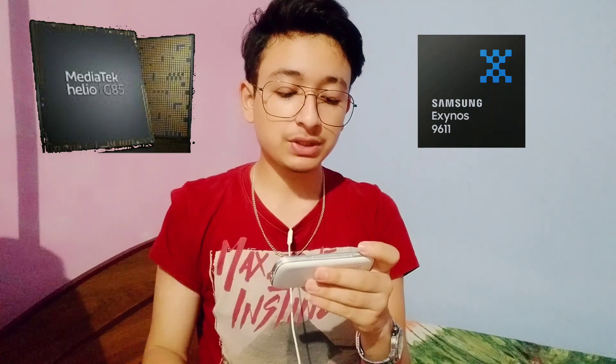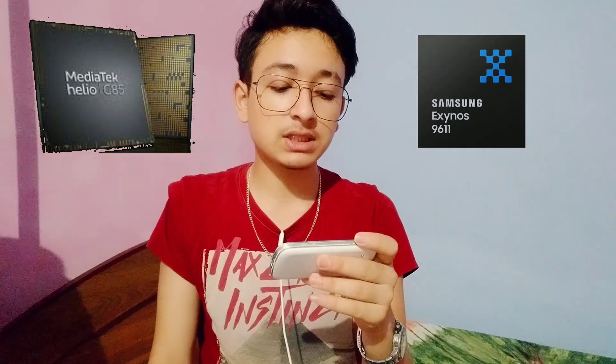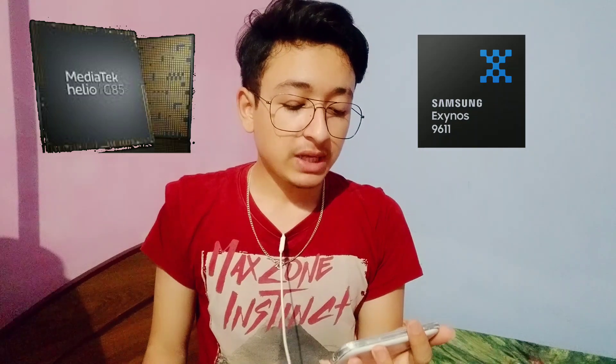Looking at the AnTuTu scores, the MediaTek Helio G85 scores around 259,460, but in the M21 you can see a score of around 178,787. So there is a slight downgrade in the M21 by processor benchmarks, meaning the processor point goes to the Redmi Note 9.